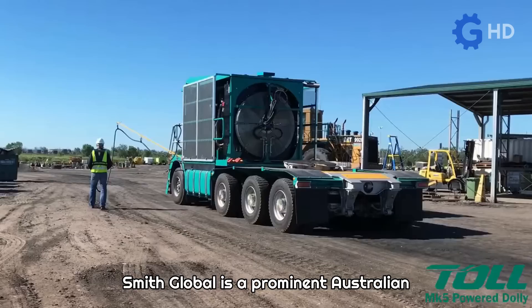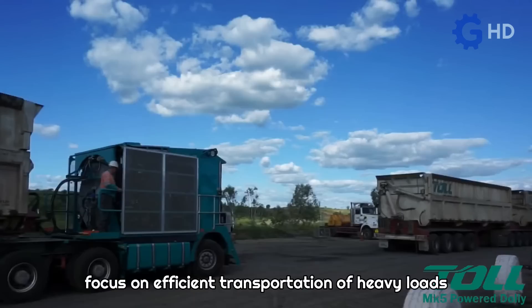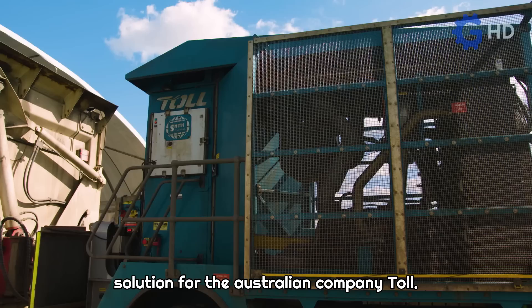Smith Global is a prominent Australian company specializing in innovative solutions for the mining industry, with a focus on efficient transportation of heavy loads using road trains. Working in collaboration with transport companies, they have developed a unique solution for the Australian company Toll.